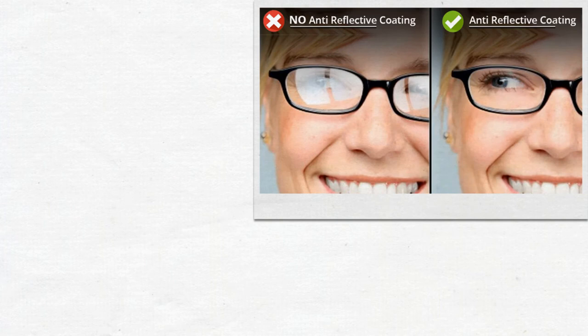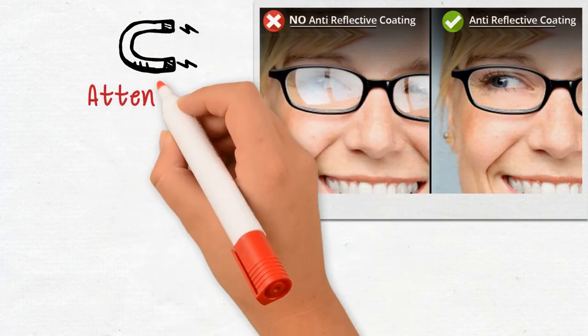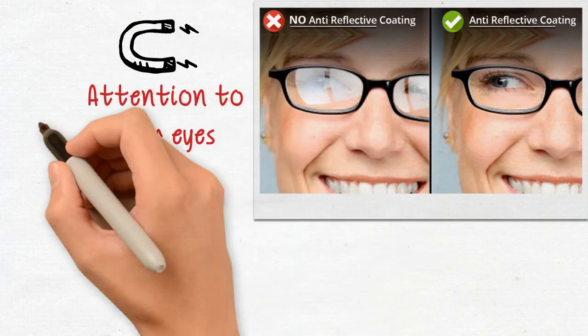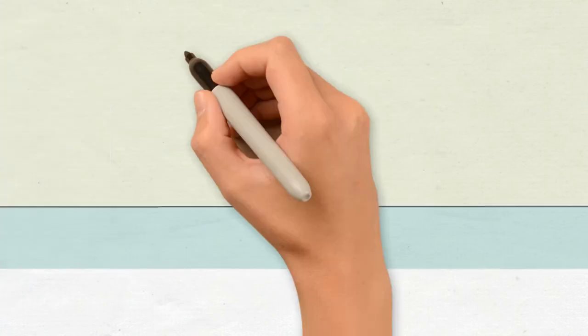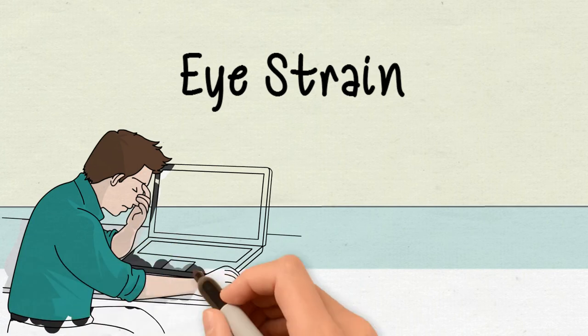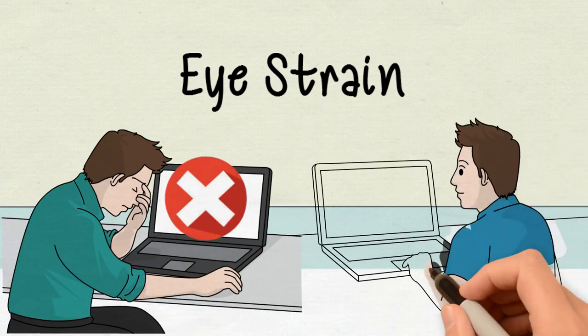Your lenses look nearly invisible, which enhances your appearance by drawing more attention to your eyes and helping you make better eye contact with others. Also, an AR coating helps with eye strain and reduces eye fatigue, especially when working at a computer.